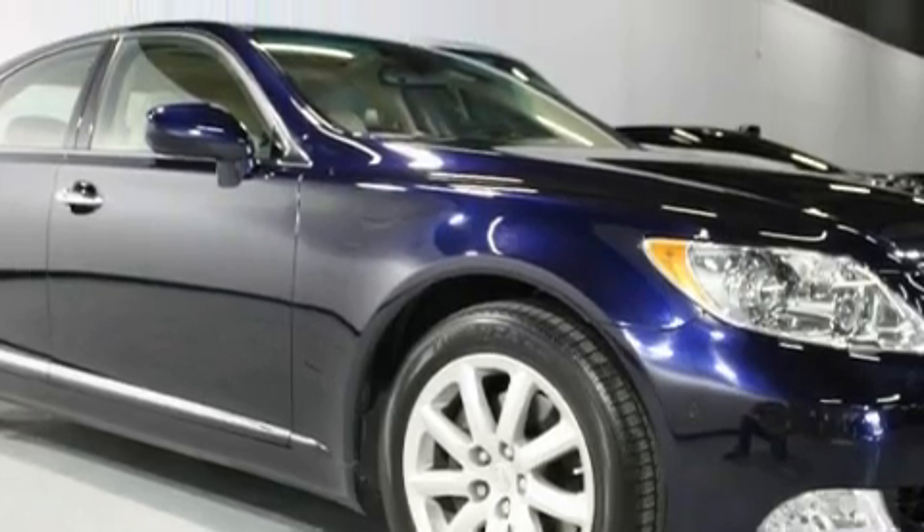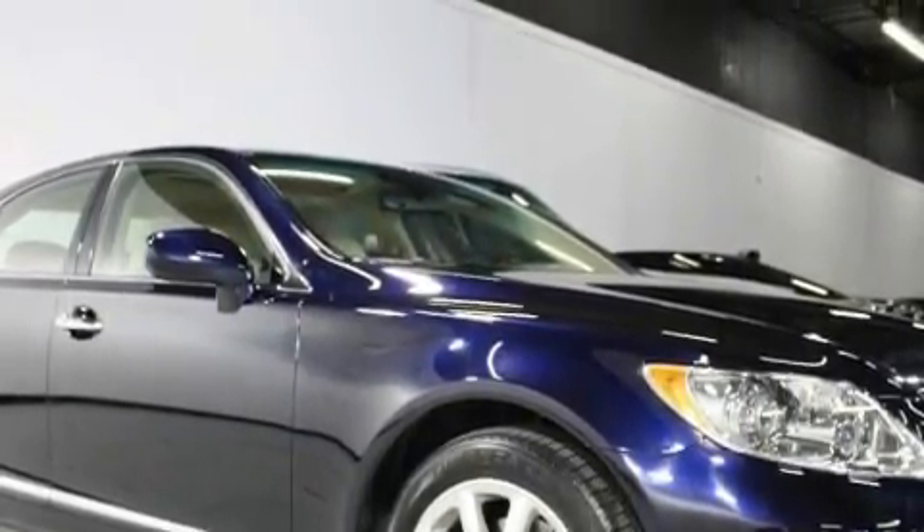This Lexus has had only one owner, and it qualifies for the Carfax buy-back guarantee. Stop by today and test drive this car for yourself.